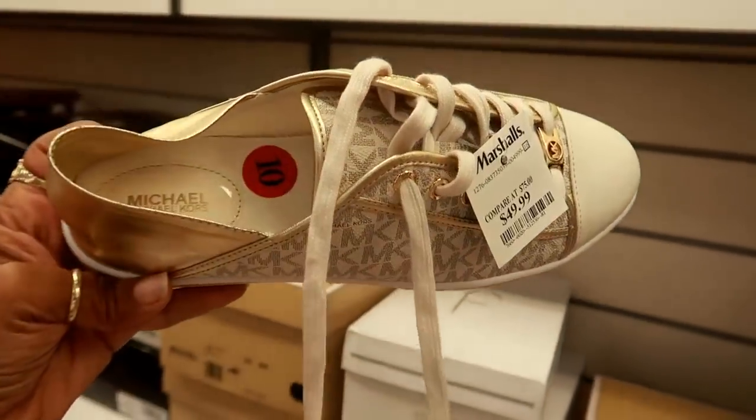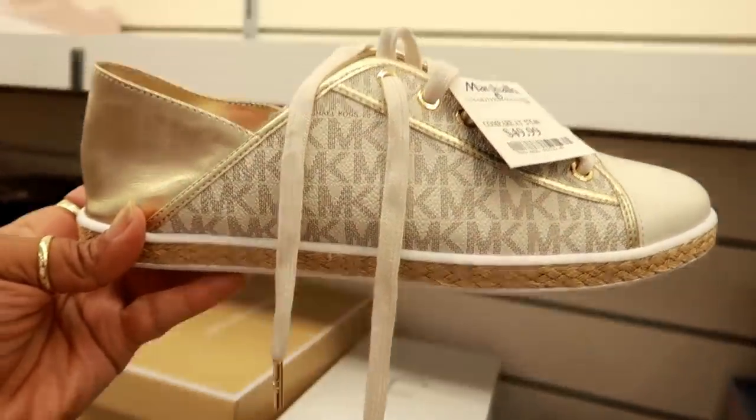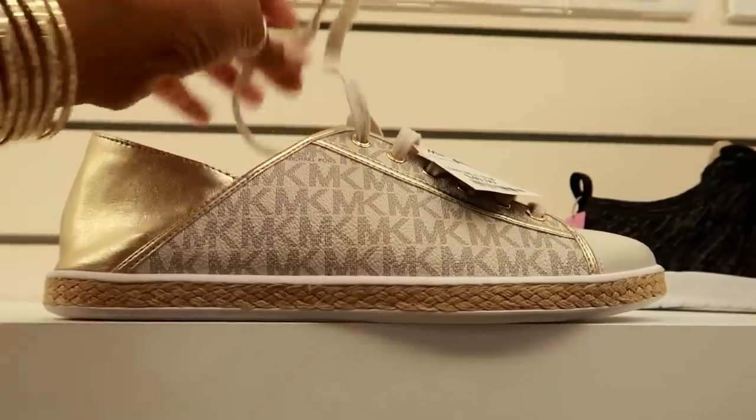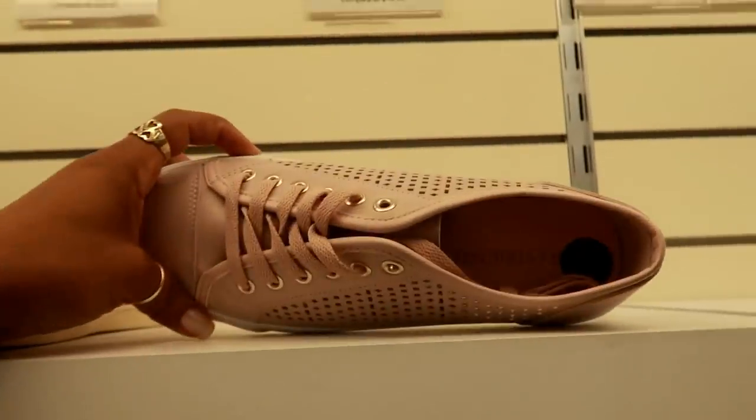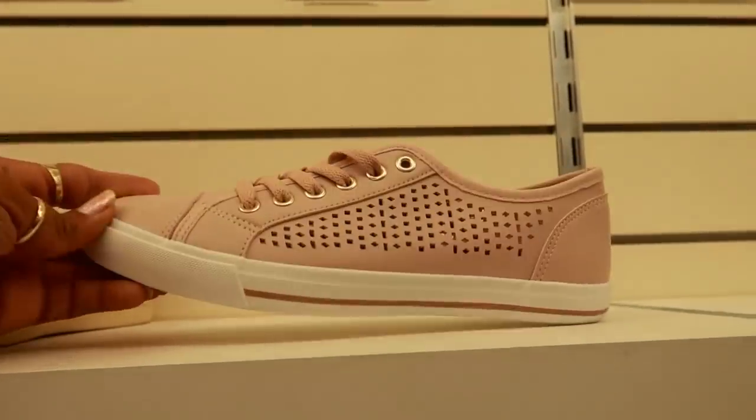Oh, these are cute. These are $49.99. I like those — I like the gold on those, of course. I think these are, yeah, these are Restricted for $19.99.